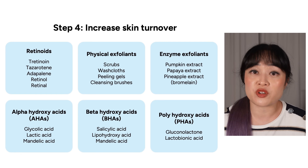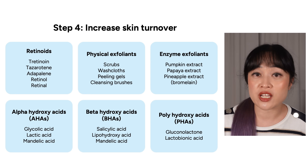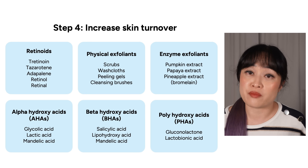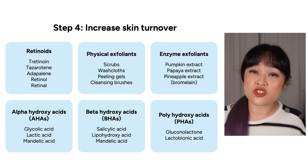Step four is skin turnover — this is where skin cells containing the pigment move up through the skin and shed. Speeding this up clears pigment faster. Retinoids speed up your skin cells multiplying, which dilutes and gets rid of pigment faster. They can also act at other stages — for example, they are anti-inflammatory and can reduce production of tyrosinase. Exfoliants also help dead skin cells shed; there are physical, chemical, and enzyme exfoliants. In particular, chemical exfoliants — especially hydroxy acids — are more commonly recommended for hyperpigmentation. Alpha hydroxy acids do make skin more sun sensitive, so make sure you are wearing sunscreen.